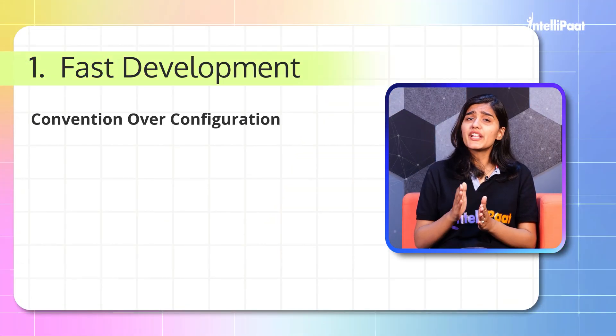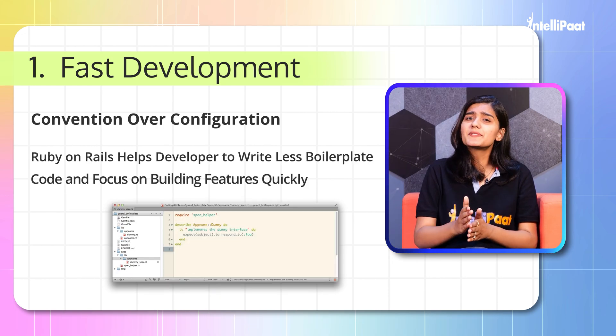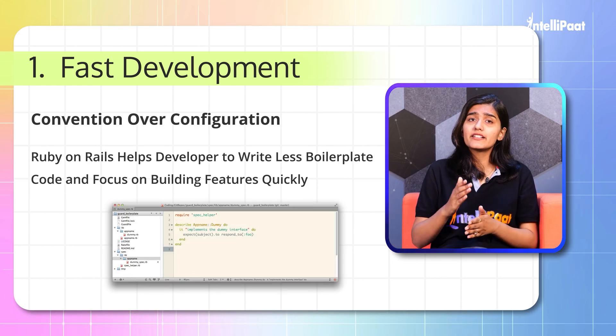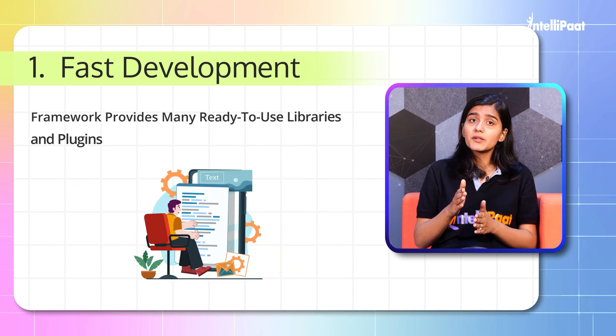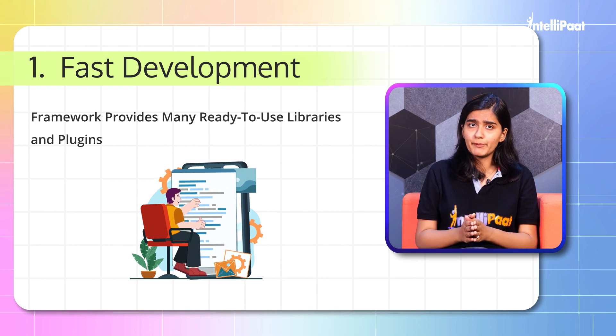Following the convention over configuration principle, Ruby on Rails helps developers write less boilerplate code and focus on building features quickly. This framework provides many ready-to-use libraries and plugins that accelerate development.